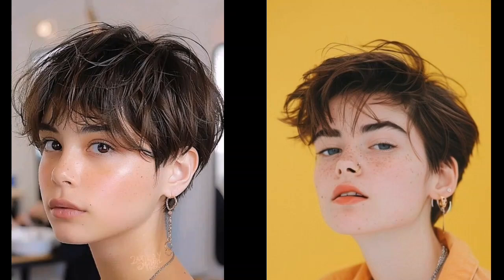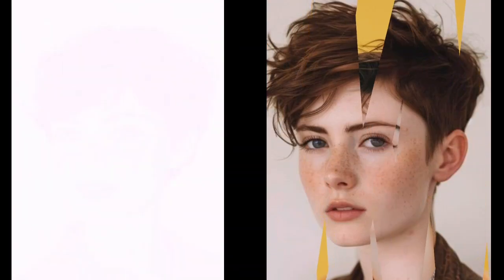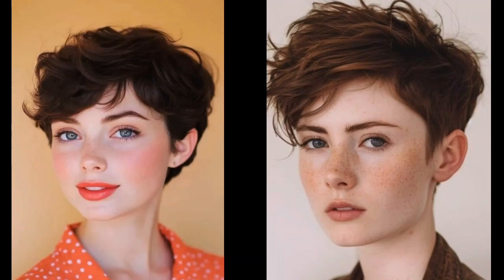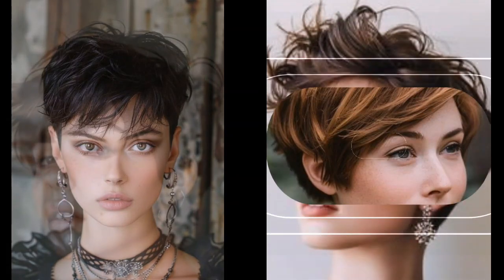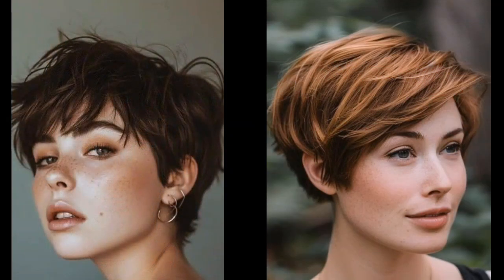Now let's talk about keeping your Pixie look its best. Pixie cuts are surprisingly low maintenance but a few tips can make all the difference. Use the right products — opt for lightweight styling products like serums, gels and texturizing sprays to avoid weighing down your hair.